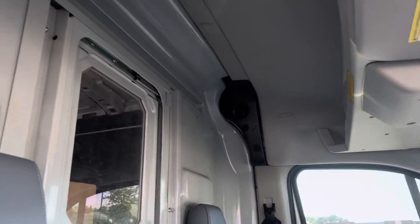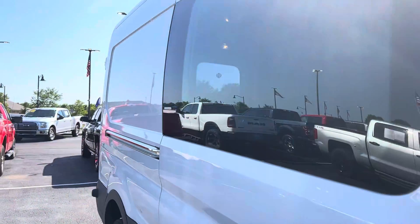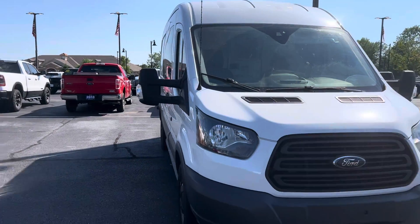Any questions on this vehicle or any others I have on the lot, feel free to give me a call. Again, my name is Steve McCauley, Bill Estes Ford, 317-384-4999. Thanks a lot, and have a great day.